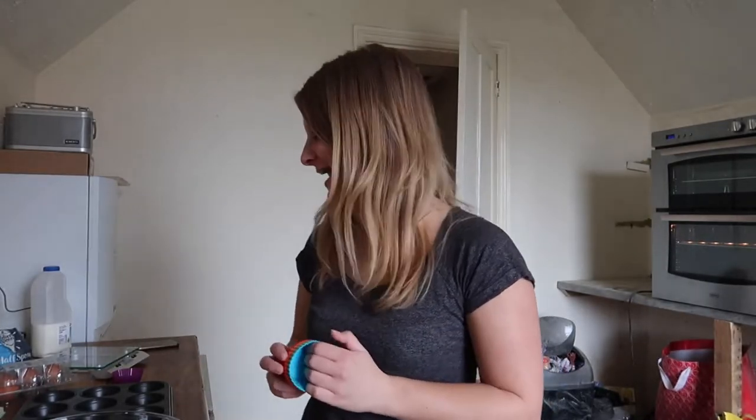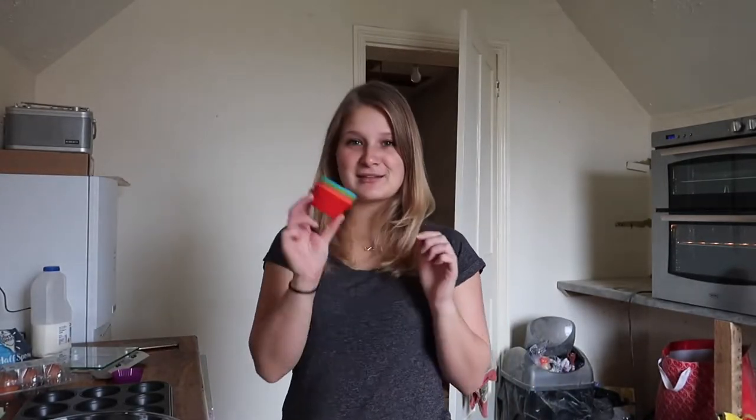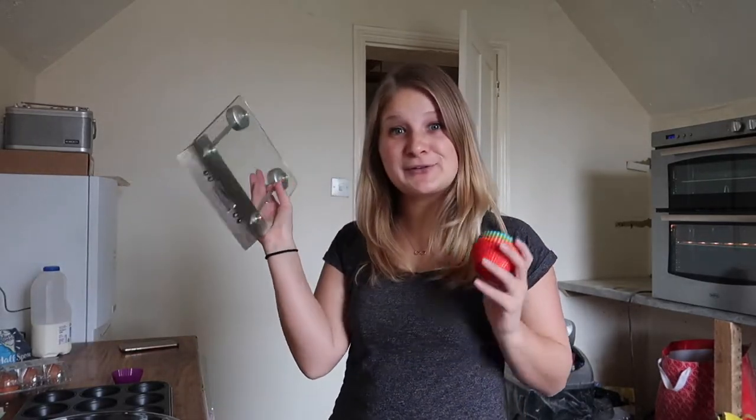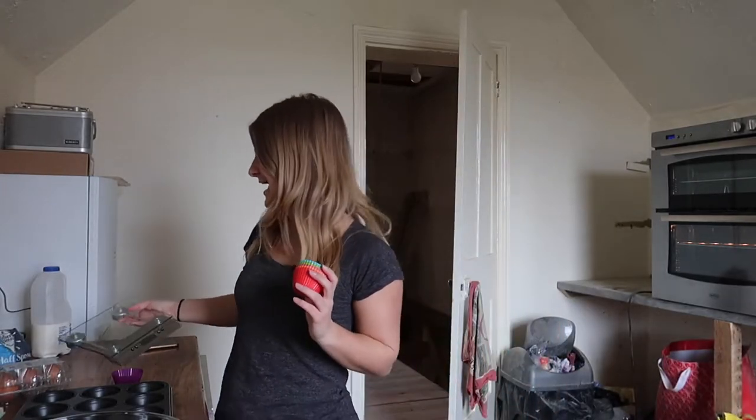I got a lot of baking things for my birthday from David's mum and I haven't been able to use a lot of them yet. So it's quite nice to actually be able to use some of these things — I've got these little muffin filling things and this scale. I'm finally able to use them, which is nice.